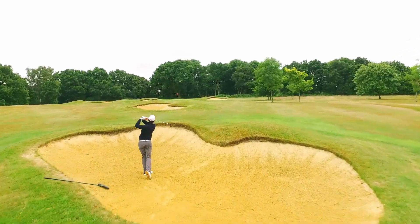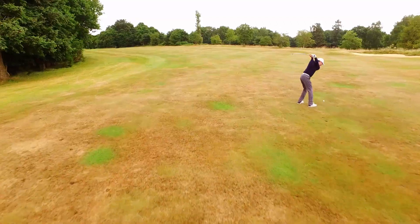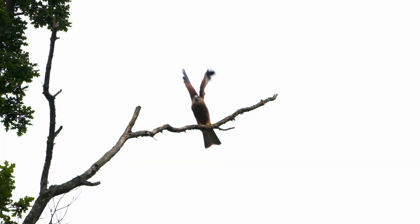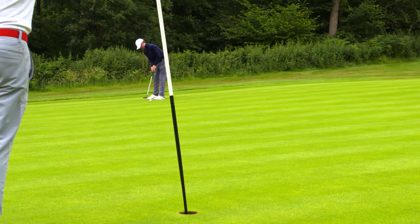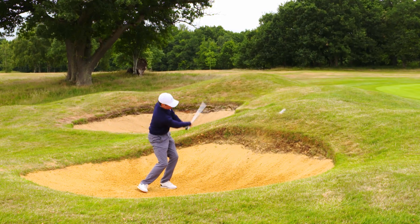The heathland feel is most evident in late summer when the gorse and heather are in bloom and the fairways play firm and fast. Set amongst beautiful woodland, it's a strong test for golfers of all standards and ages. The undulating greens are a joy to putt on and are well protected by bunkers and fall-off areas.